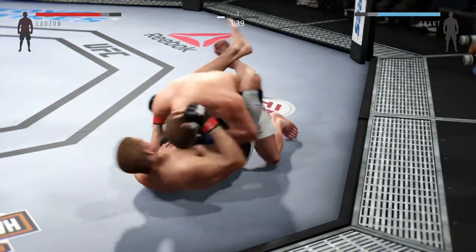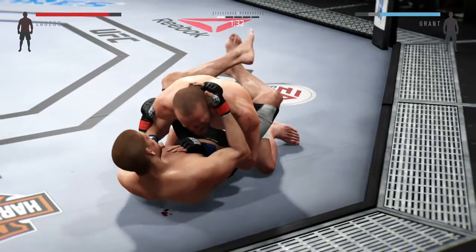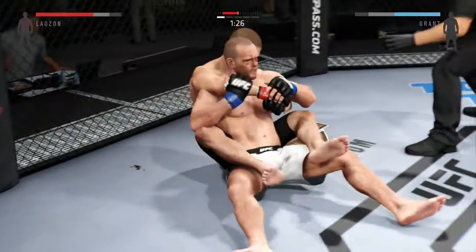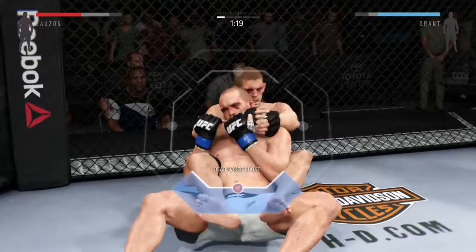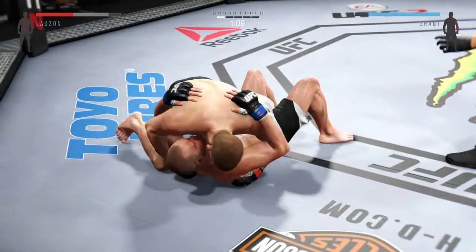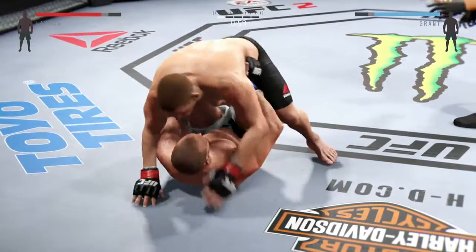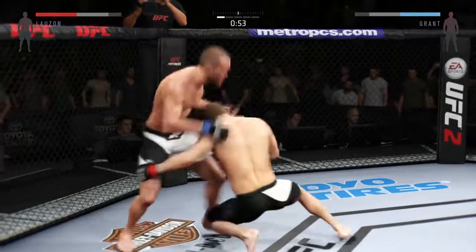Full guard here. Lozon with the left. Looking to do some damage from the bottom. He establishes back control. Lozon going for a choke here. Break the grip. And he's free. That was a deep arm bar. Side control. He gets reversed. He gets the full mount. Grant gets back up again — and he ate a front kick. Those are vicious. Really good sprawl.